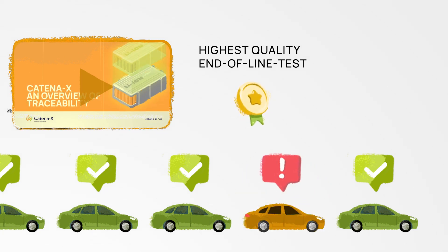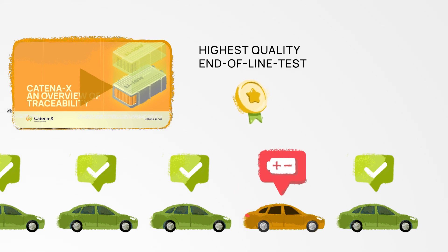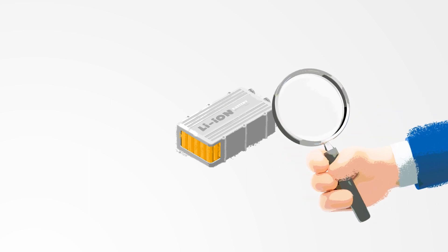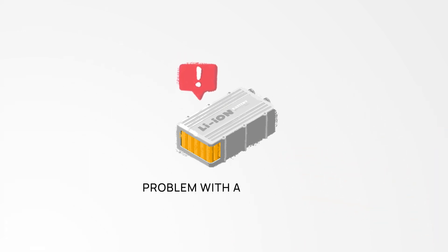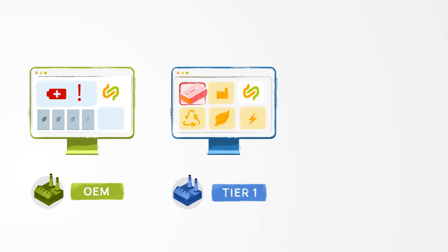Sometimes they find a problem during this check — for example, with a car's battery. With Catena-X's traceability solutions and apps, they can identify which parts are causing the problem and which cars are affected. With this information, the OEM can start an investigation with the tier one company that made the battery packs.